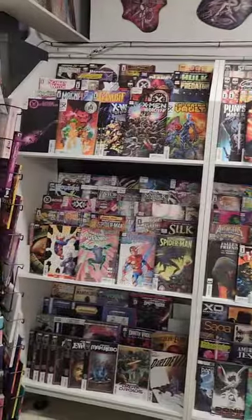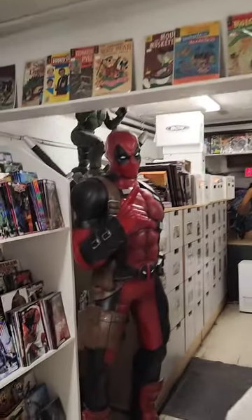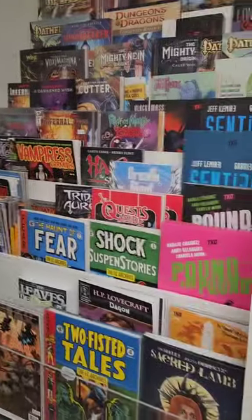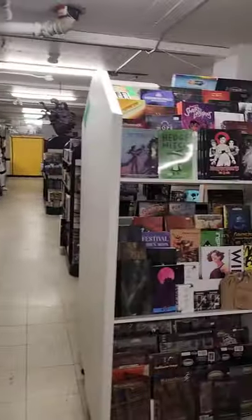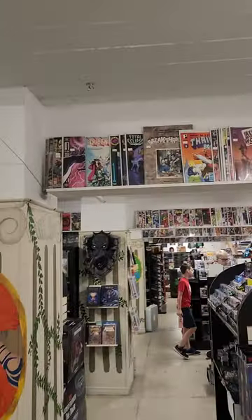Some new comic book back issues here. We got Deadpool going on here, trade paperbacks, a pretty cool Wonder Woman back there. So we are in Kingston, Ontario, and I just found this comic book store checking out what they got. I think I saw a couple of books I might be getting — pretty neat books.